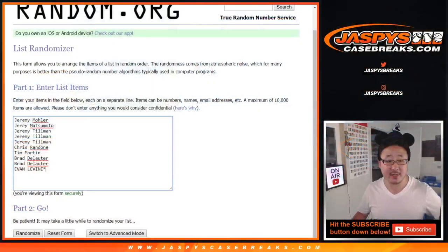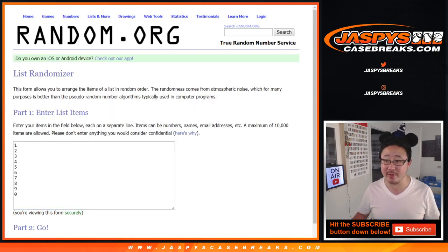Now let's go back to the list right here. Big thanks to Jeremy, Jerry, Jeremy, Chris, Tim, Brad, and Evan for getting into this one. There are the numbers right here.